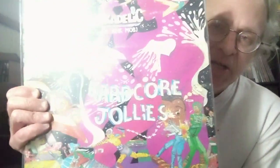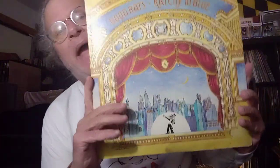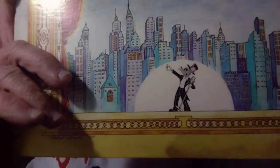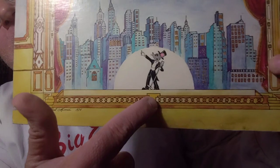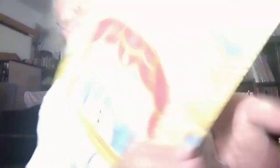Funkadelic — they always had some kick-ass covers. Some great illustrations. And last but not least, The Good Rats — a band from upstate New York. You can see it there: there's a rat belting his lungs out with tails and a top hat. The Good Rats.